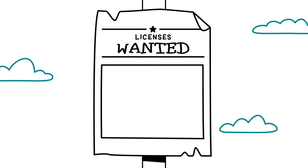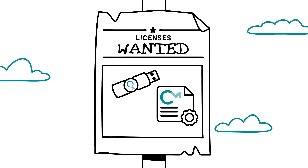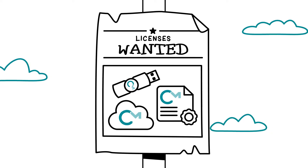Licenses. They come in dongles, as software, or through the cloud. But which one is best for you?